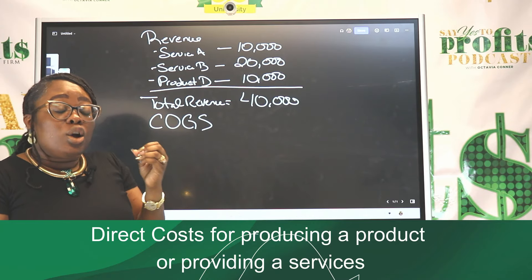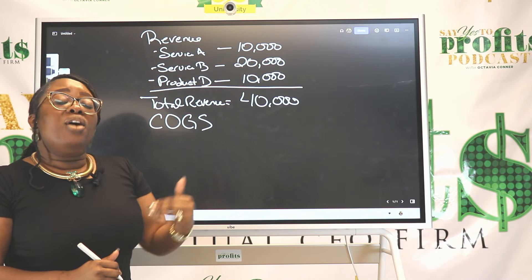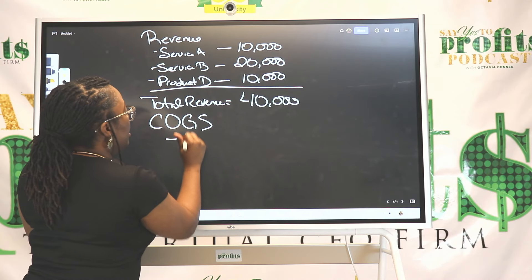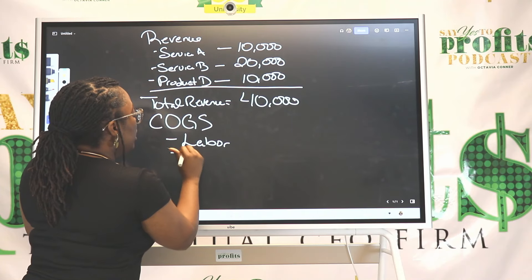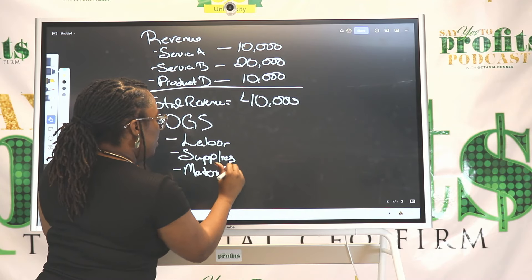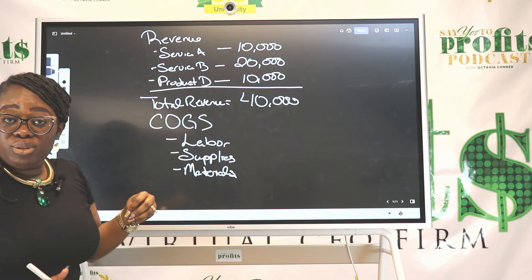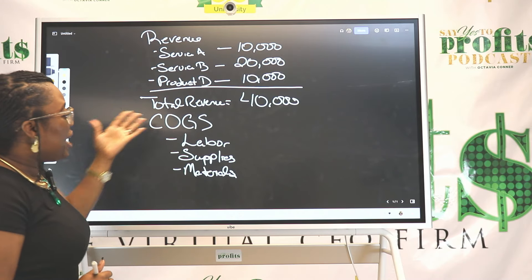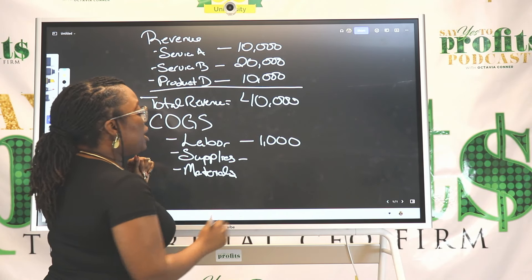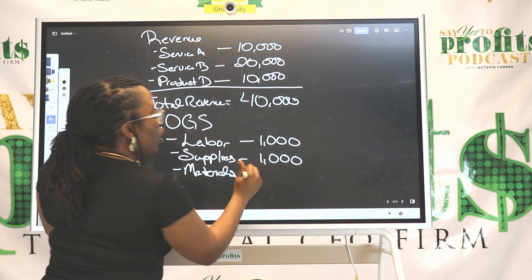When your services increase — let's say you sign a new client — oftentimes your costs increase. Your direct, out-of-pocket costs could be labor, supplies, or materials. These are all going to be affected by the more services you have or the more products that you sell. For this particular period, let's say your labor cost was $1,000, your supplies were $1,000, and your materials were $3,000.